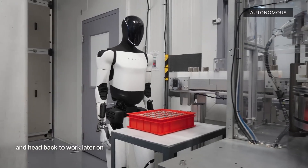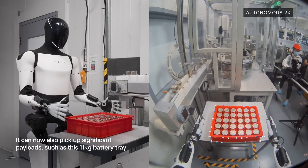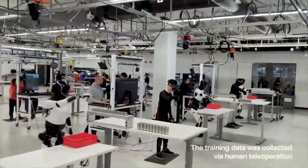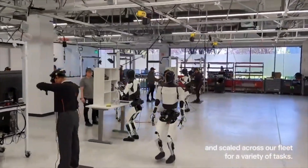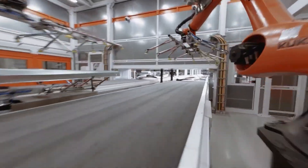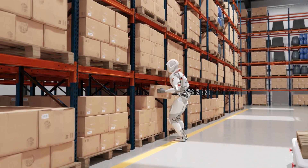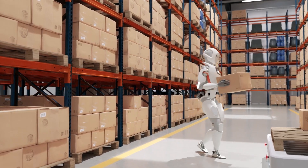This leads us to one of the most exciting aspects of Optimus Gen 3: its potential for widespread industrial use. Musk has teased that by the end of 2024, Tesla plans to have over 1,000 Optimus robots working across its factories. And it doesn't stop there — Tesla plans to eventually deploy Optimus in various industries beyond automotive production. The robots will assist in warehouses, potentially take on domestic duties, and who knows what else.